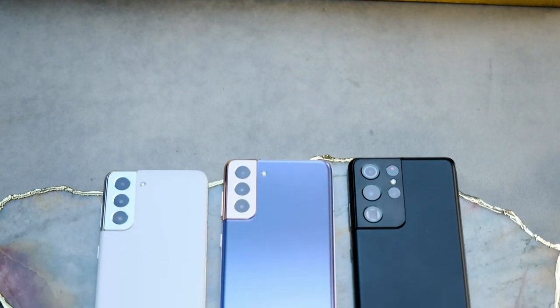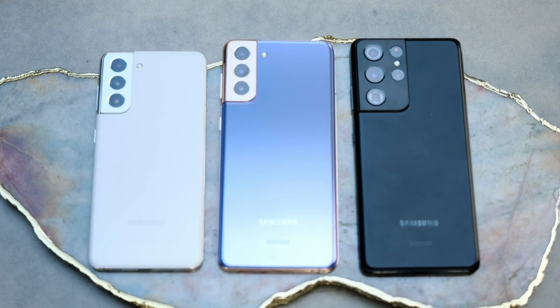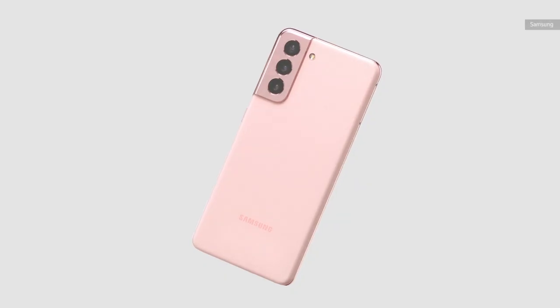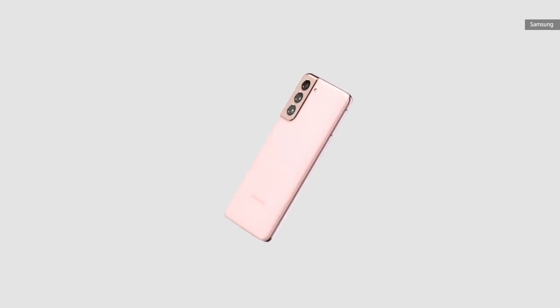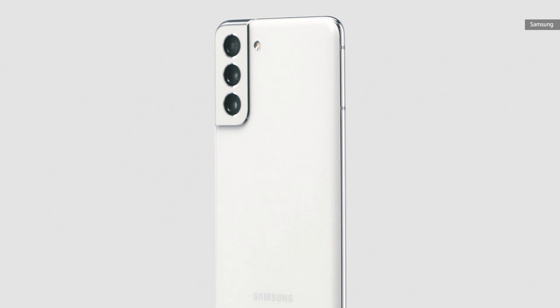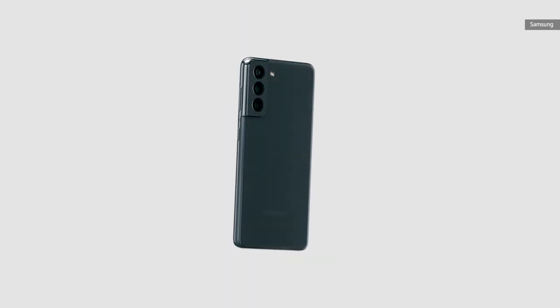Let's start with the foundation for all of these new devices, the Galaxy S21. It's obviously the smallest of the three, but it's also the cheapest, and more importantly, it's a lot cheaper than before. The Galaxy S20 sold for $1,000 at launch, but the S21 costs $800. That's still a lot of money, but this feels like a really important price correction when you consider people are still generally more conscious of their spending now than they used to be.